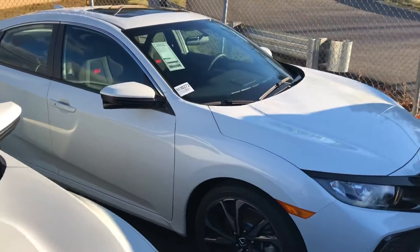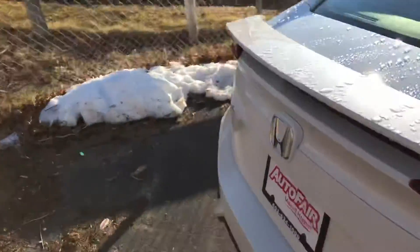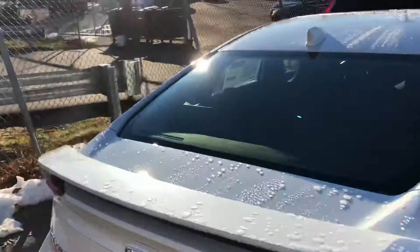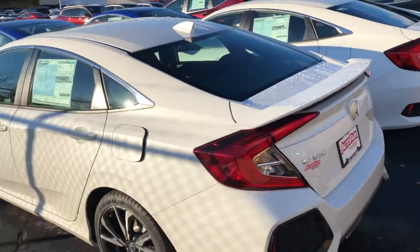Honda did such a good job with the redesign on these — they do sell like hotcakes when we get them, so if you are interested, definitely reach out as soon as possible.